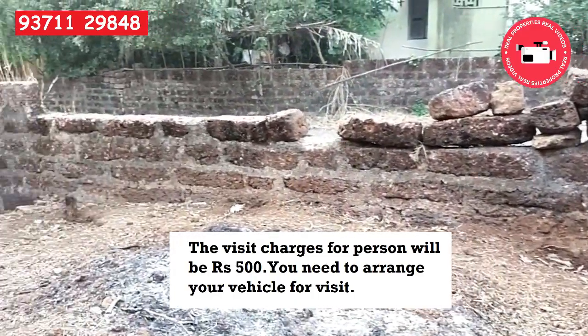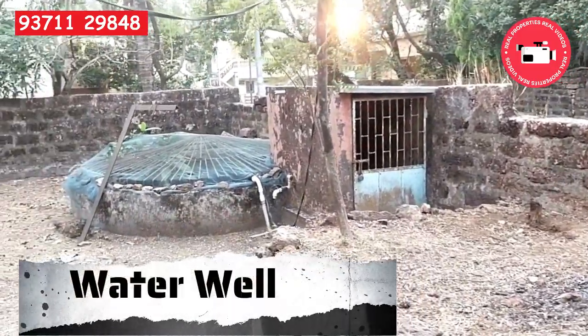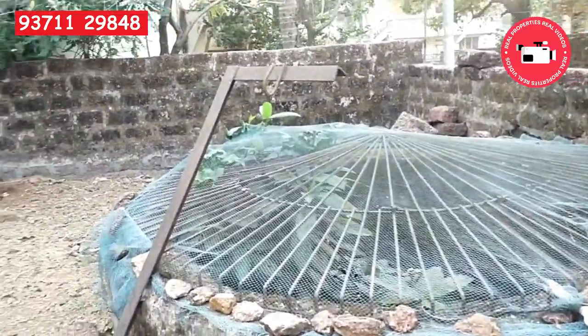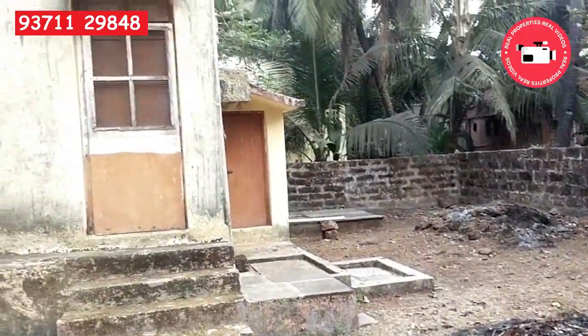You can see a small compound and the well is there along with a pump house. It also has a couple of well-grown coconut trees.